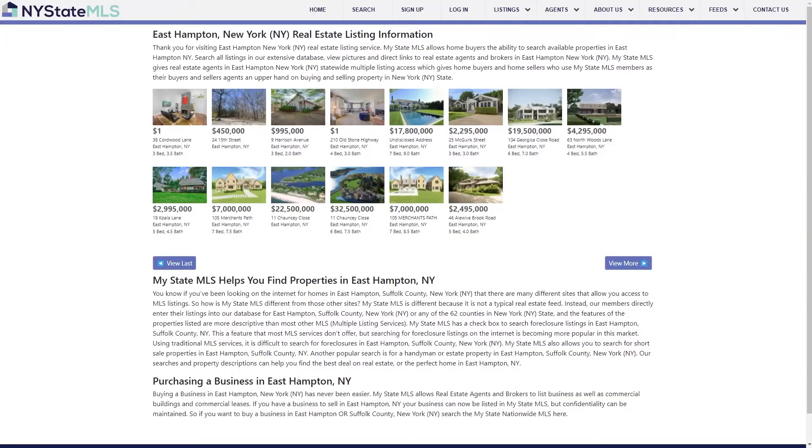The Hamptons is one of the most expensive markets in the country, and the most expensive deals in that market have to be pretty expensive. Our company owns the multiple listing service in the Hamptons and New York State MLS, so most of those deals were probably on our site. The top deal was $200 million on a ranch — whopping $607 million total. If you want to see the rest of the list, go to mystatemls.com.